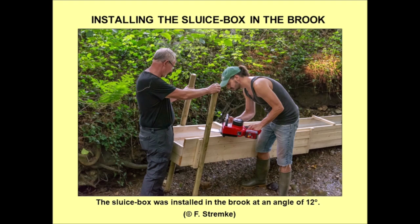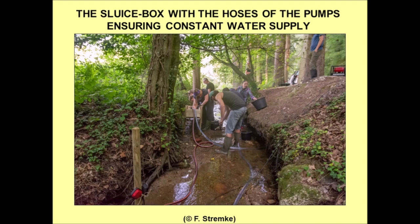The finished sluice box was then installed in one of the brooks that ran out of the deposit. From our previous gold panning activities we knew that the sediment of this brook contains gold. The sluice box was set up at an angle of 12 degrees. As the water flow of the brook was very small and the downward gradient also very small, we decided to use two pumps powered by a generator to ensure a constant water supply.